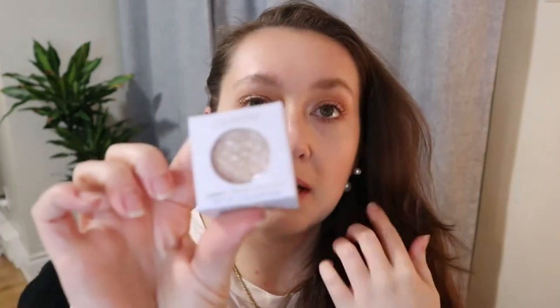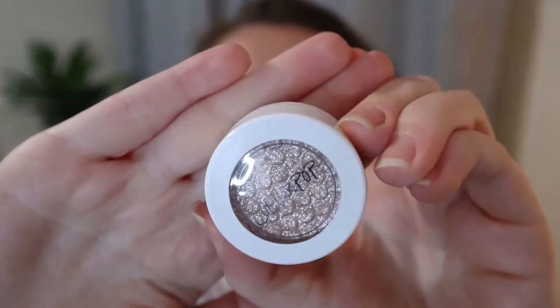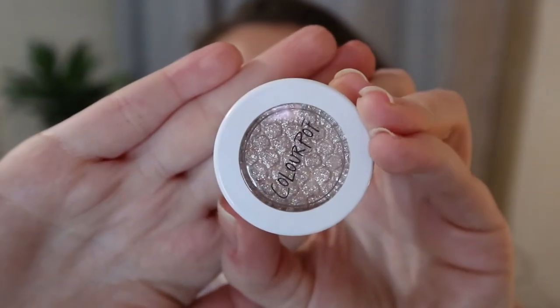I'll start with these two random things. I found this ColourPop Super Shock Shadow in the shade Ladybird at Ulta for six dollars, and this is the first ColourPop eyeshadow I've ever owned. I only own like two other ColourPop products — they're lip products — so I've never actually tried the ColourPop Super Shock formula. It looks so pretty.